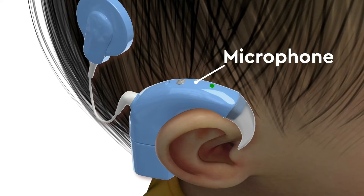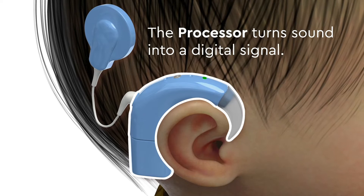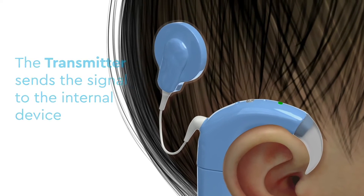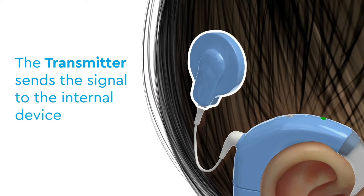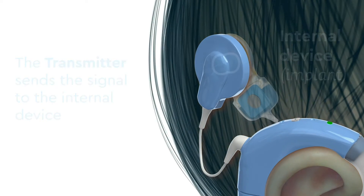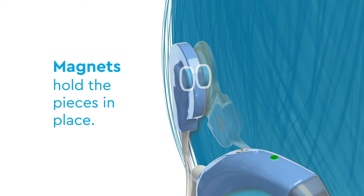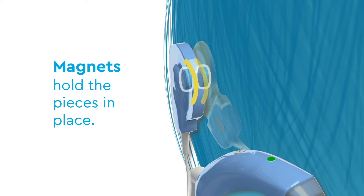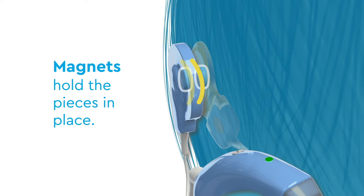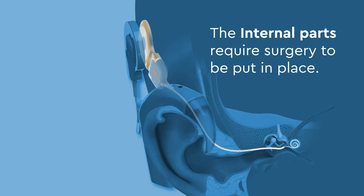The microphone catches sound, and the processor turns it into a digital signal. The transmitter then sends the signal to the internal device, which is known as the implant. Magnets on top of the skin and under the skin hold the pieces in place so that the signal can be transmitted across the skin.